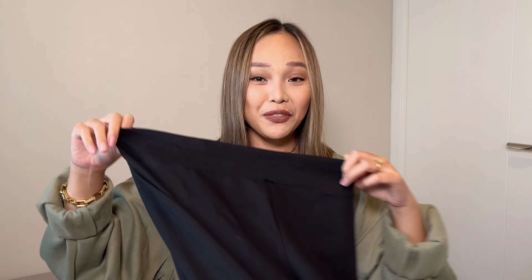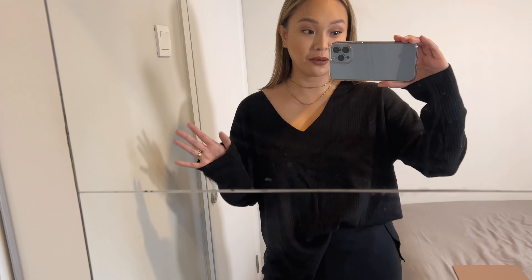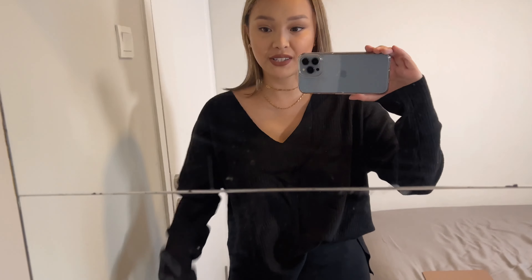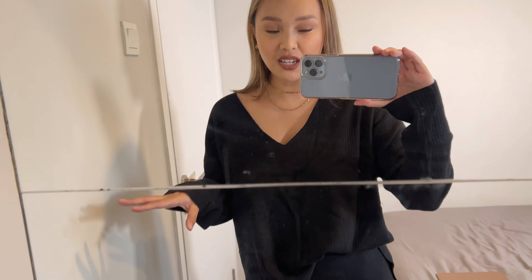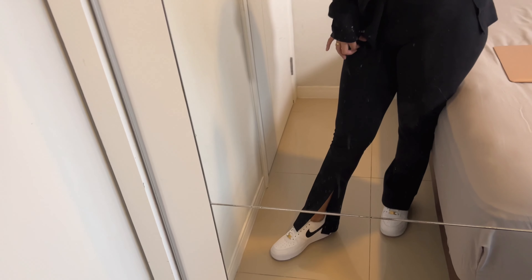These are high-waisted leggings, but the twist is they have a split in the front. This outfit would be my go-to — it looks great even on bloated days. I'm wearing it with the black version of the knit sweater I showed earlier, half-tucked into the leggings. I'm not sure why, but this one feels slightly itchy — maybe washing it will help. I styled it with some Air Force Ones and you really can't go wrong.